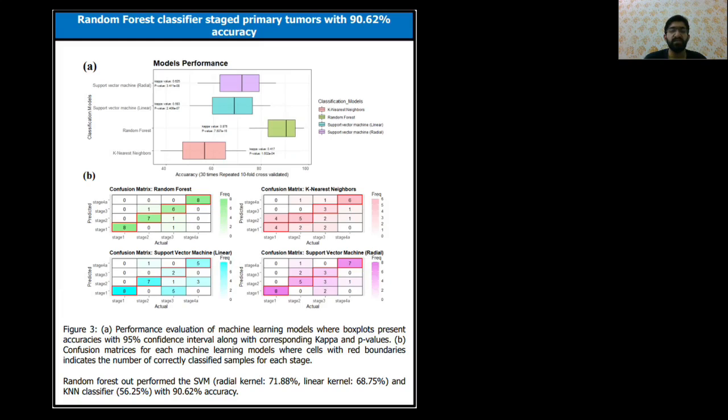When we used these 68 CpG sites as features in machine learning classifiers, we achieved an accuracy of 90.62% with the Random Forest classifier, which is very significant compared to the Support Vector Machine and K-Nearest Neighbor classifiers, as can be seen in the boxplot and confusion matrices.